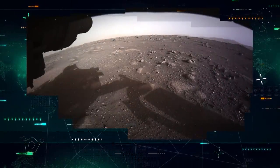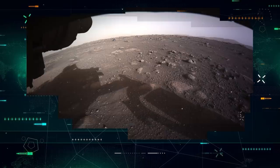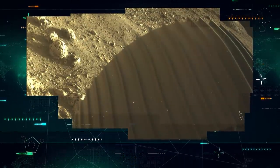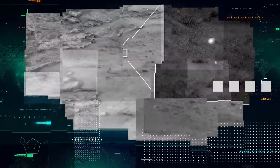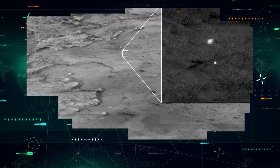This shot, captured by the rover's lower cameras, is the first color picture received from Perseverance. The next image shows one of the rover's six wheels and the planet's surface. In addition to all those, NASA published one more photo on the day of landing.